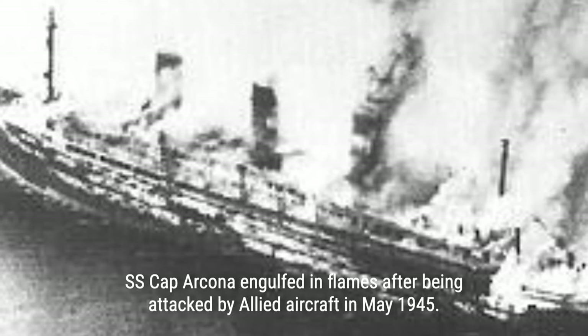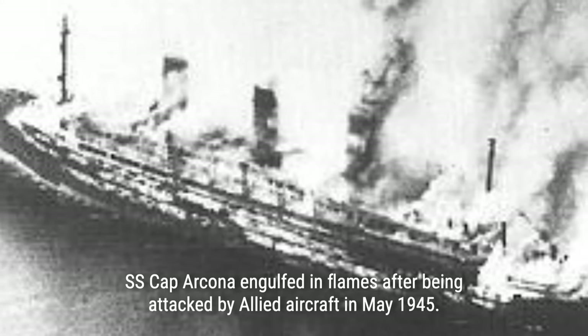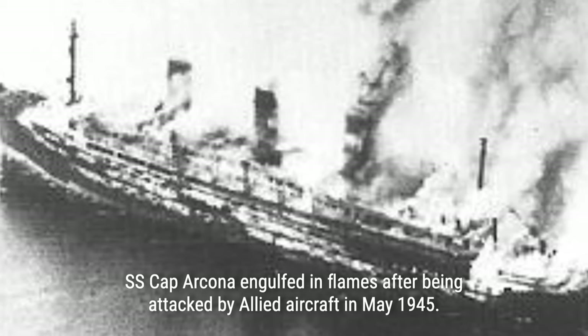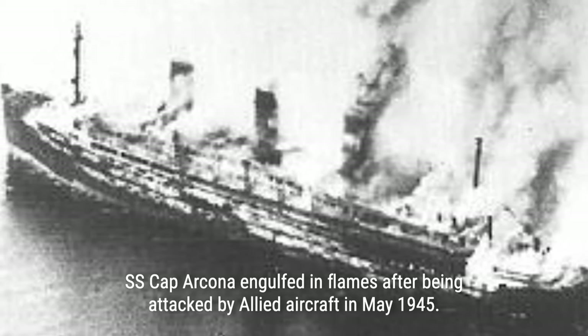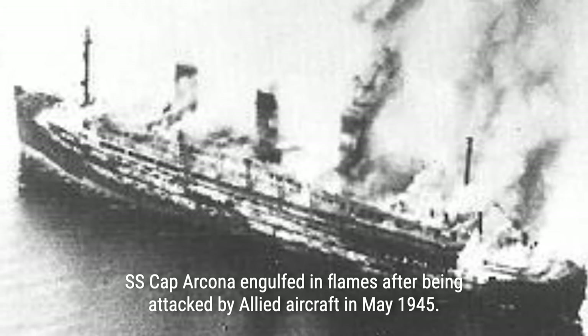The sinking of the SS Cap Arcona was not caused by the Germans, but by the British Royal Air Force, RAF. The RAF targeted the ships in Lübeck Bay on May 3, 1945, believing that high-ranking German commanders were trying to escape to Norway using false identities. Despite the Red Cross informing British intelligence about the prisoners on board the vessels the day before, the information was not given to the RAF group leading the strike.